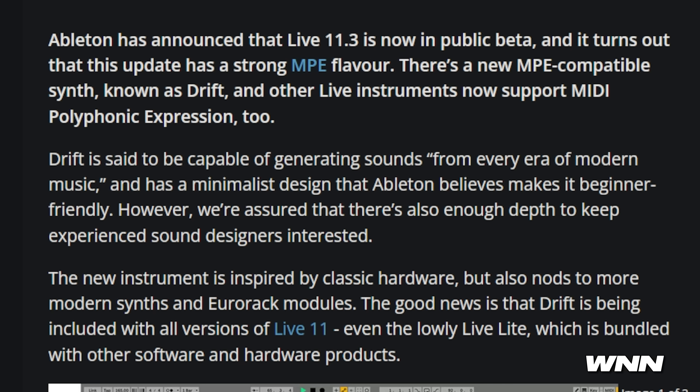In our first story, Ableton Live is now in 11.3 public beta and it features a new synth named Drift. You can get this now if you have a legitimate copy of Ableton Live 11. When I saw this picture, I thought that was someone's like hairy leg right there. Drift is said to be capable of generating sounds from every era of modern music and has a minimalist design that Ableton believes makes it beginner friendly. However, we're sure there's also enough depth to keep experienced sound designers interested. Apparently it's inspired by classic hardware. It's even included in Ableton Live Lite. That's actually surprising.